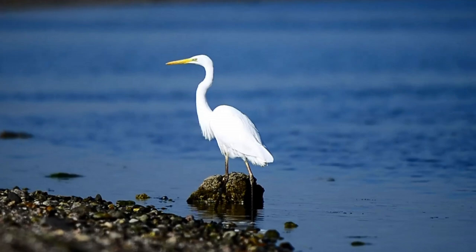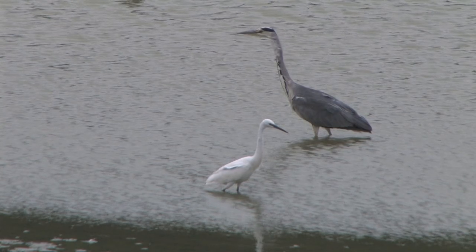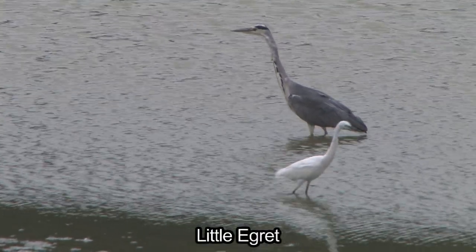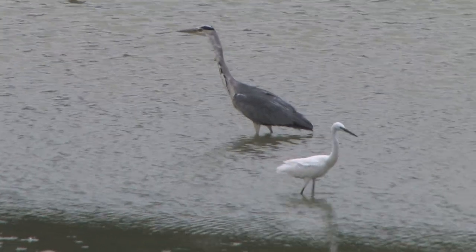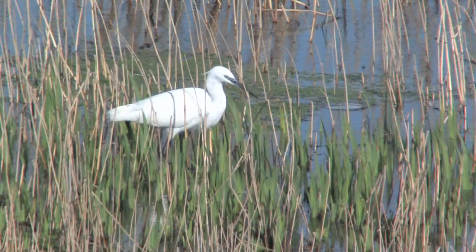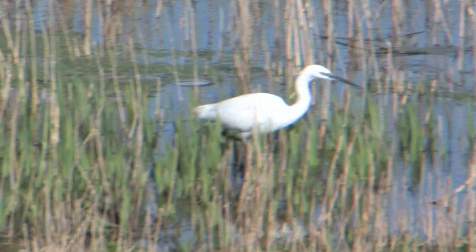Here we help you to separate these two pure white elegant herons. Little egret is by far the most common of the two species. It is a small, elegant heron, about half the size of our familiar grey heron. As well as on wetlands, little egrets can also be found along woodland streams, tiny ditches and wet flooded fields.